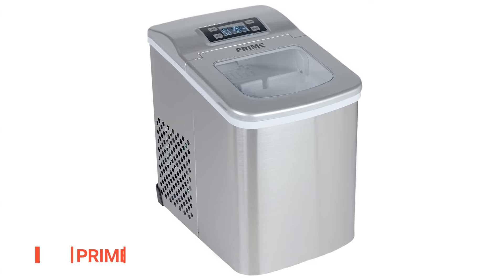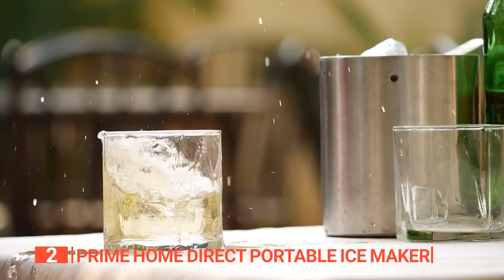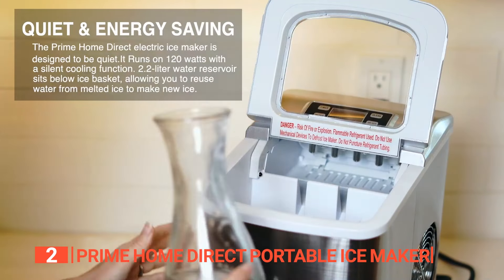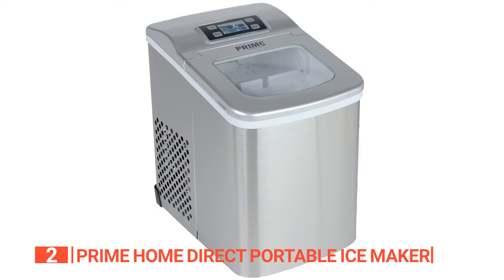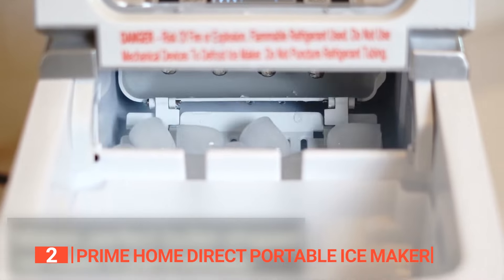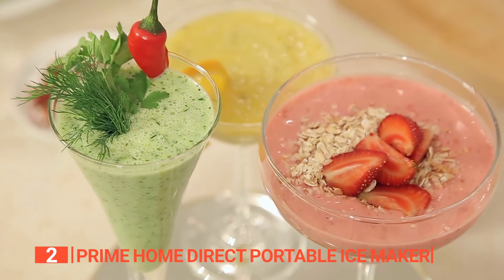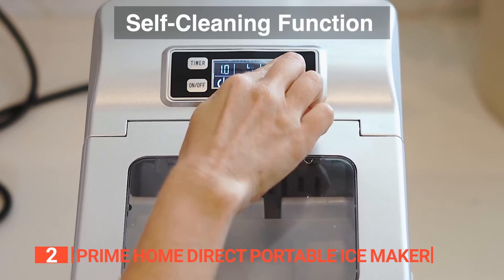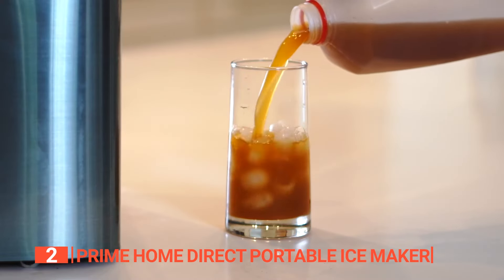The second product on this list is the Prime Home Direct Portable Ice Maker. Always have a cup of refreshing ice at your fingertips, especially at home. This sleek and compact countertop ice maker, measuring just 9.5 by 12.9 by 14 inches, effortlessly complements your modern kitchen setup. In a speedy six minutes, it produces bullet-shaped ice cubes in both small and large sizes, ensuring an ample supply for your favorite beverages and cocktails. What sets this ice maker apart is its exceptional self-cleaning feature, which not only removes dirty water but also eliminates mineral scale buildup, guaranteeing pristine and fresh ice with every batch.